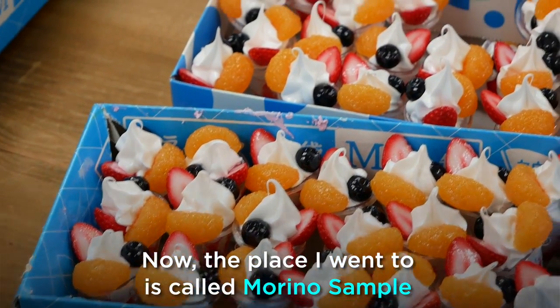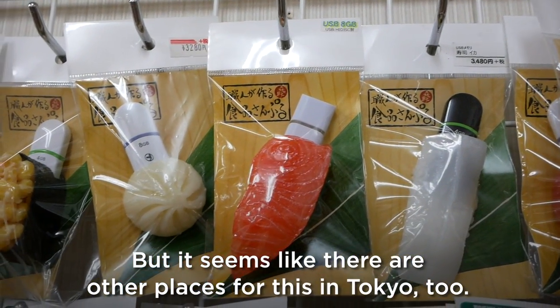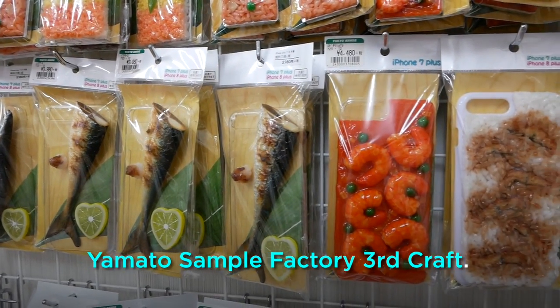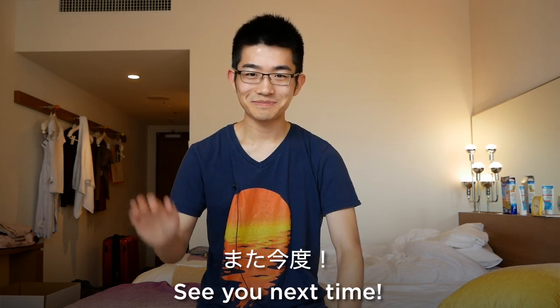Now the place I went to is called Morino Sample and it's in Osaka, Japan. But it seems like there are other places for this in Tokyo too. For example, one place I found in Tokyo is called Yamato Sample Factory.